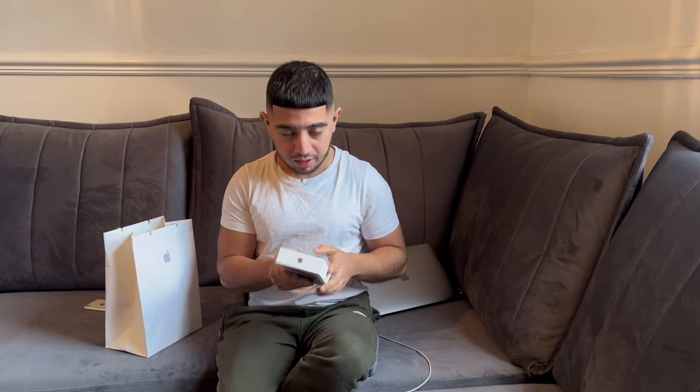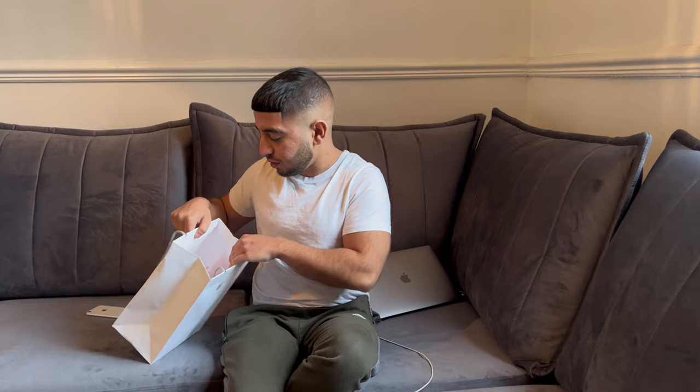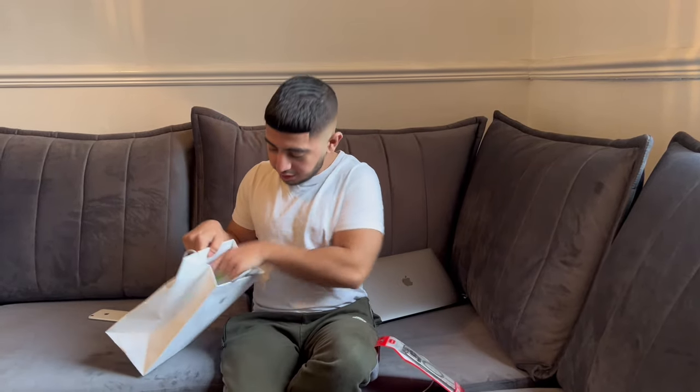Before I head out, I just wanted to show you my phone that I bought yesterday — the iPhone 15 Pro. I went for the natural titanium colour. I didn't go for the massive one because I already have the massive one. So I got myself the 15 Pro and I got myself a case.